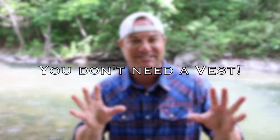You're about to go fly fishing. You drive up to your favorite stream, you get out of the car. What's the first thing you put on after your waders? Your vest, right? No, that's wrong. This is something you don't need in fly fishing. You don't need a vest.